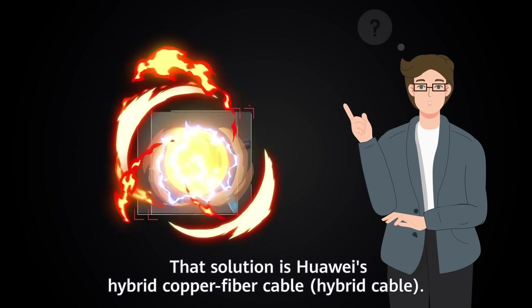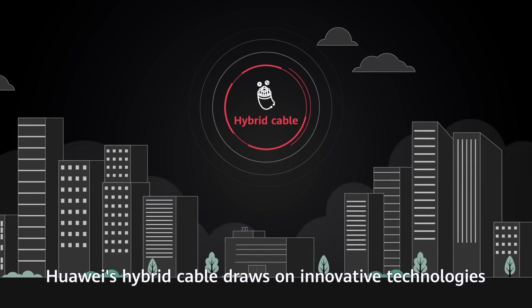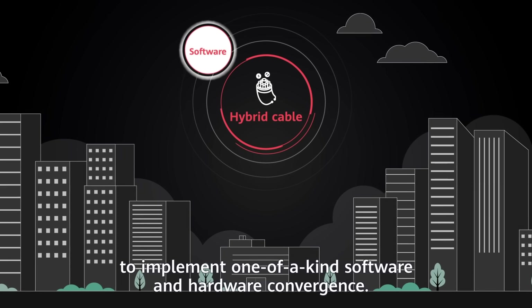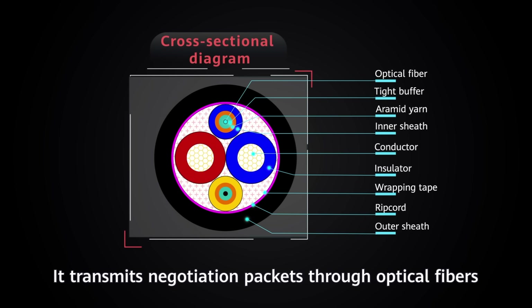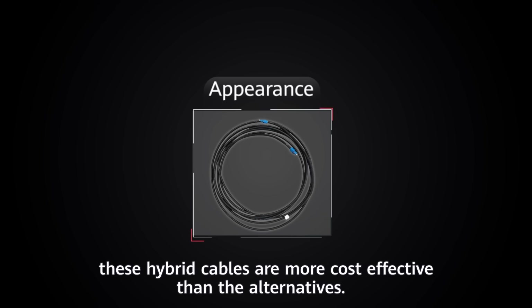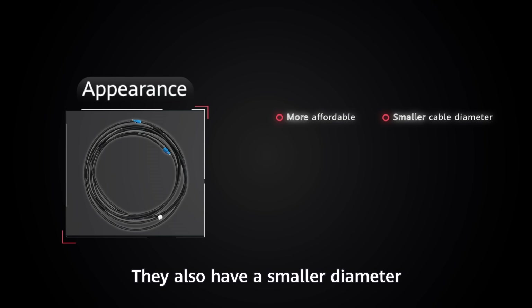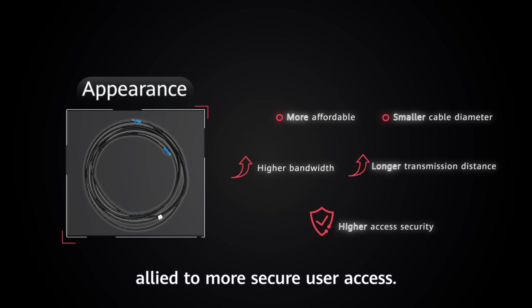Is there a viable solution that combines the advantages of each? That solution is Huawei's Hybrid Cable. It draws on innovative technologies to implement one-of-a-kind software and hardware convergence. It transmits negotiation packets through optical fibers while offering power supply through twisted pairs. These hybrid cables are more cost-effective than the alternatives, with a smaller diameter and greater bandwidth and transmission distance.